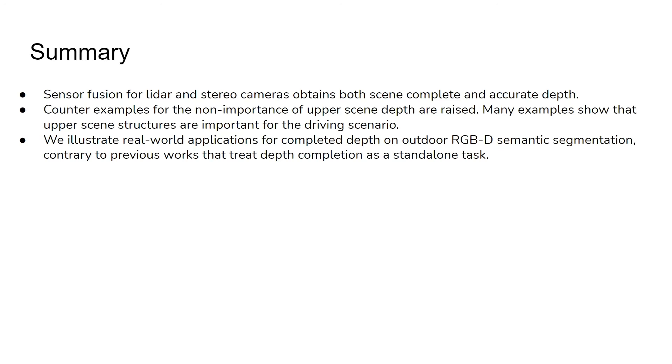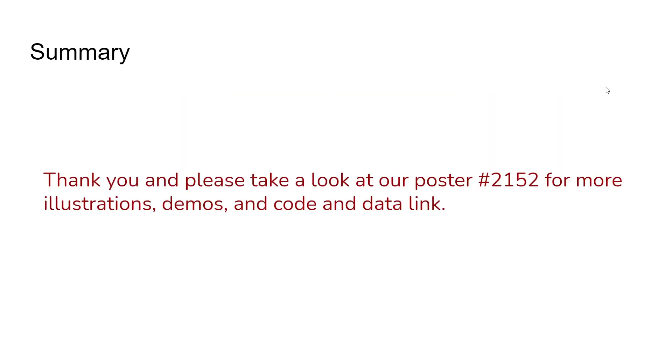In summary, sensor fusion for LiDAR and stereo cameras obtains both scene complete and accurate depth. Counter-examples show that upper scene depth is important for driving scenarios such as traffic signs, poles, and large trucks. We illustrate real-world applications for completed depth on outdoor RGBD semantic segmentation, contrary to previous works that treat depth completion as a standalone task. Please take a look at our poster number 2152 for more illustrations, demos, and code and data links.